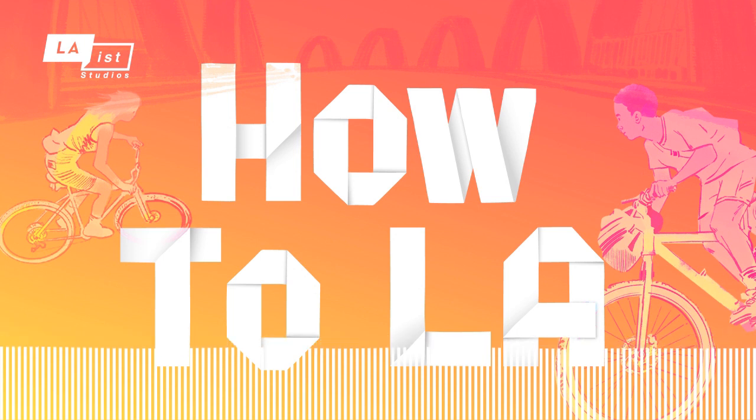Lights, camera, action! I'm Brian De Los Santos, and this is How to L.A., the podcast that helps you discover new things about Los Angeles and other parts of our region.